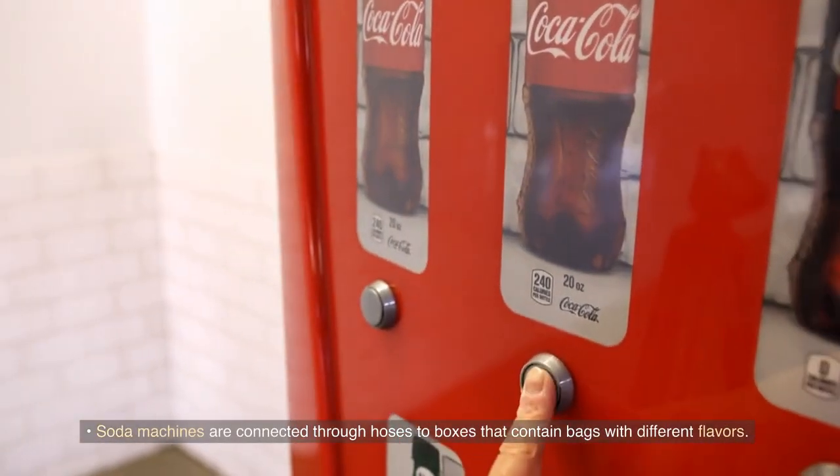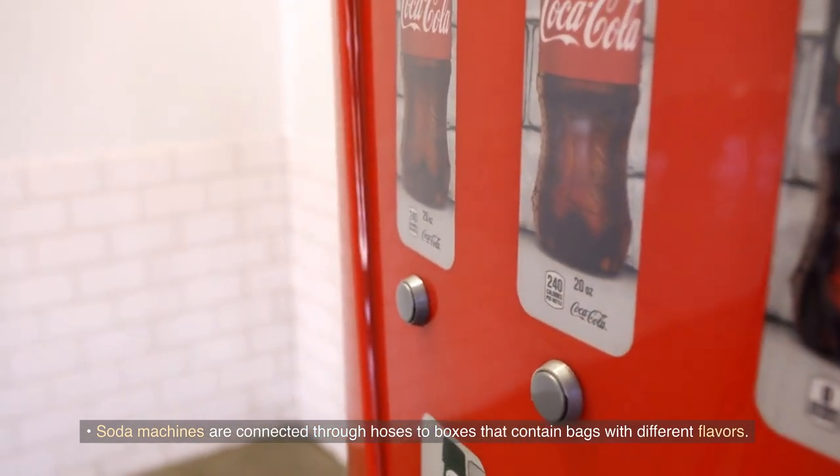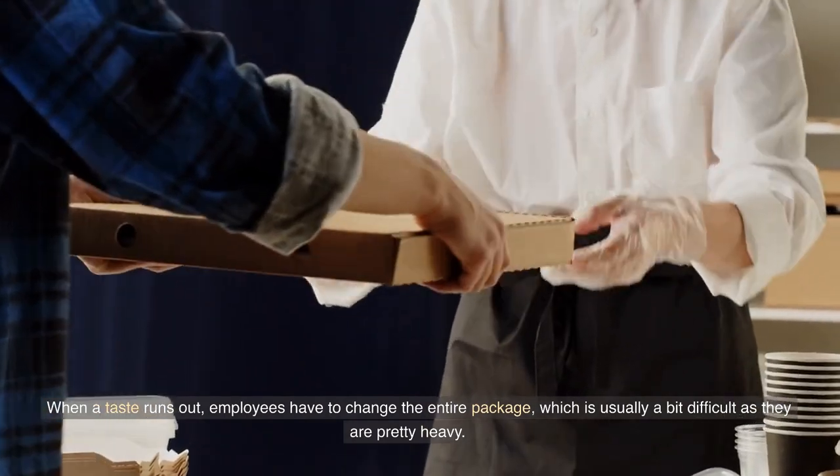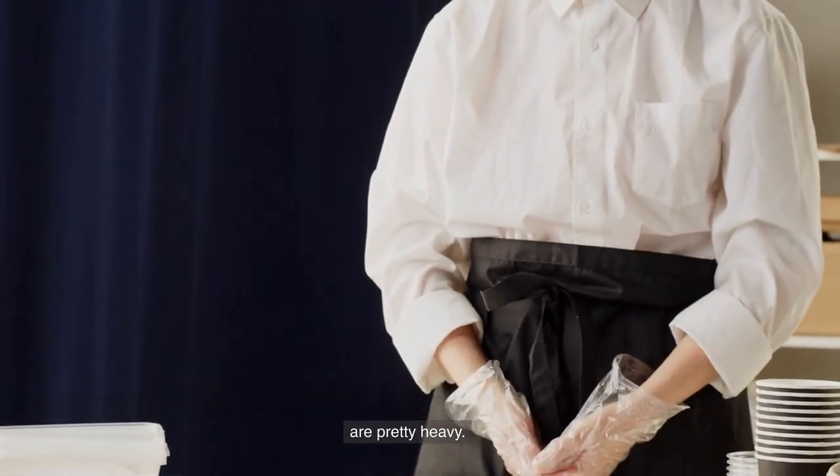Soda machines are connected through hoses to boxes that contain bags with different flavors. When a flavor runs out, employees have to change the entire package, which is usually a bit difficult as they are pretty heavy.